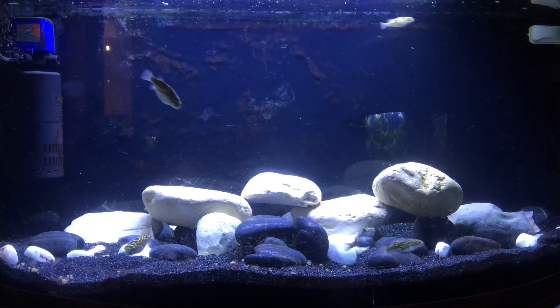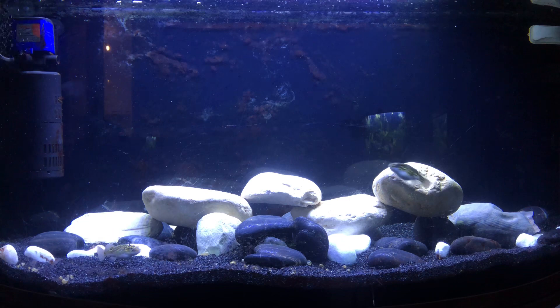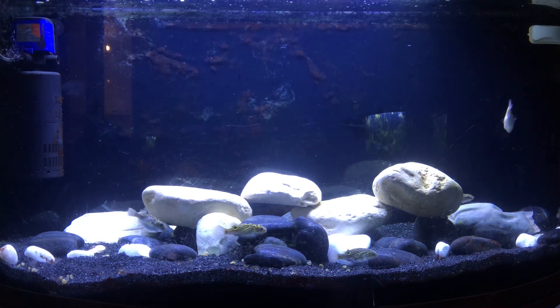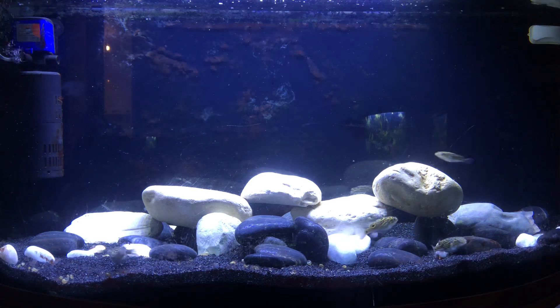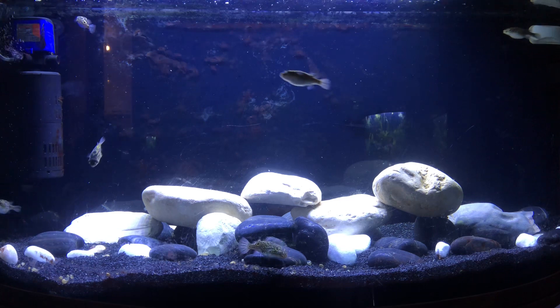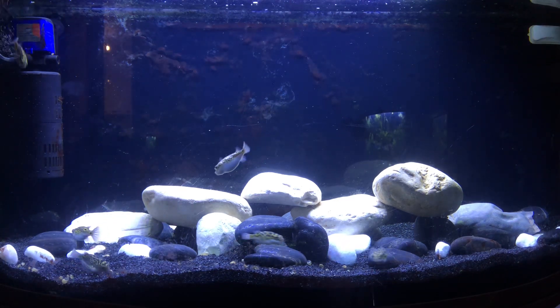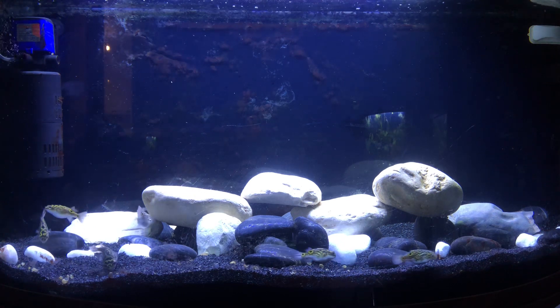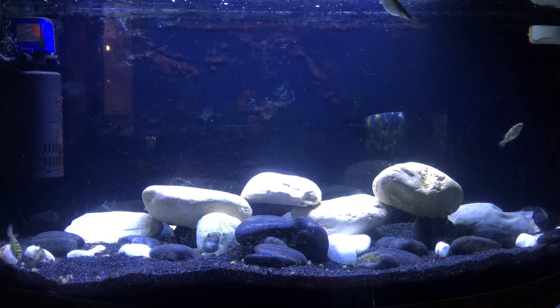This is strictly a species tank — there's nobody else in there, no other species. These guys know each other pretty well; there are no fights, no fin-nipping, they're all friends. They seem healthy enough that they should live for about 10 more years or so.